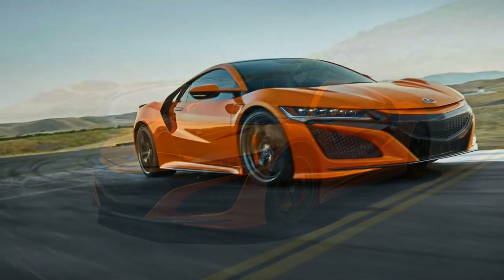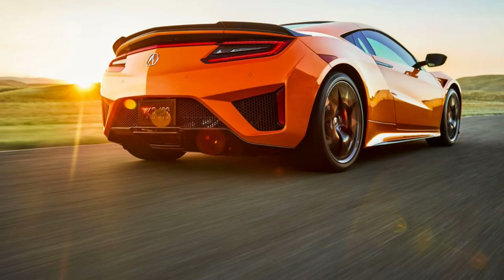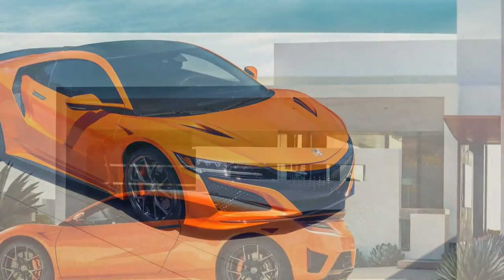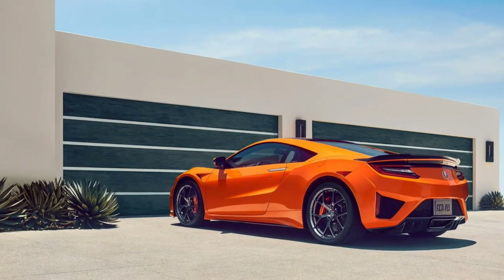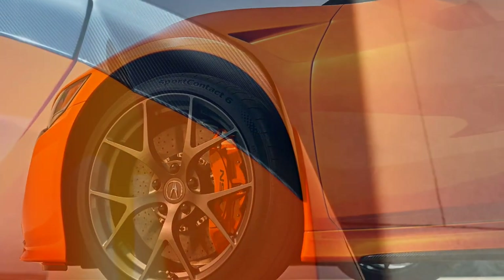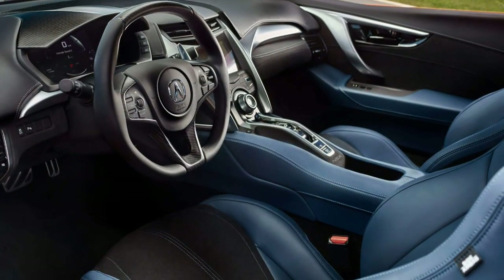Although there is something that carries over from the original — the Berlina Black paint color — the forward view in a mid-engine supercar will likely never be so panoramic again. The A-pillars will not again be so spindly, the cowl so low. Nor will a supercar anymore come with a mechanical odometer or a tape deck. Get over it. If you like the original NSX that much, go buy one. This writer does, and did.